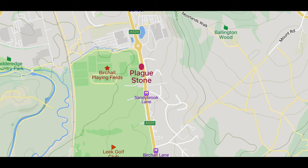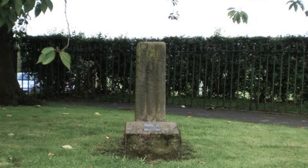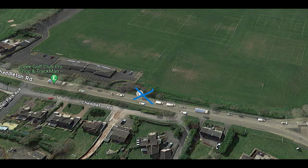Since releasing my video on Leek Church recently and the preaching crosses, I found three more interesting sites around Leek, so I thought I'd do a quick one. It's this plaguestone just outside the Birchall playing fields on Chattleton Road in Leek.